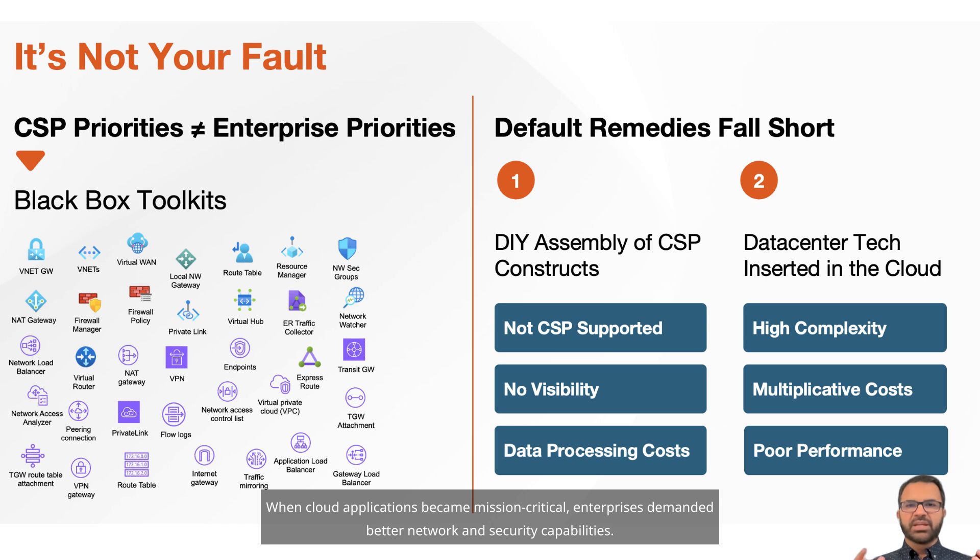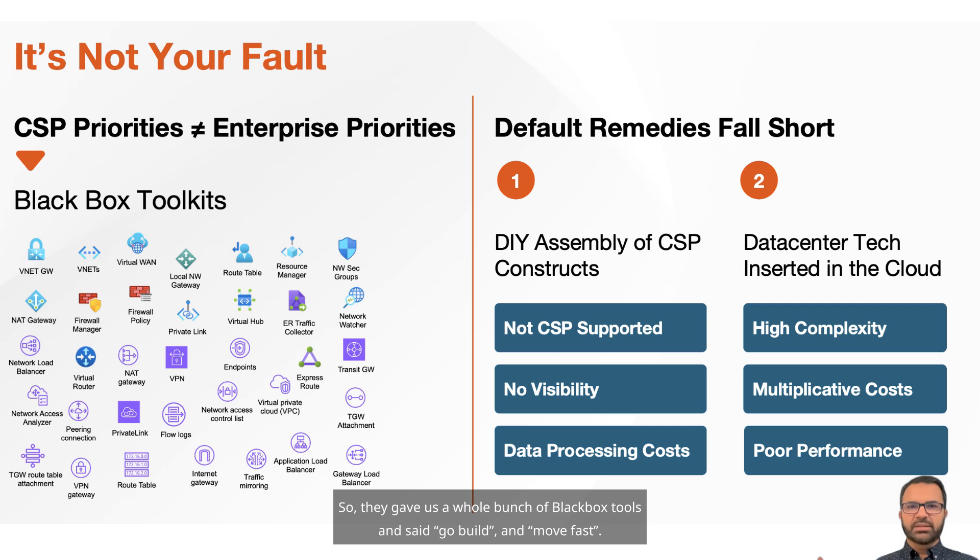When cloud applications became mission-critical, enterprises demanded better network and security capabilities. So they gave us a whole bunch of black box tools and said, go build and move fast. Cloud teams started deploying and connecting various services together to satisfy each business requirement.